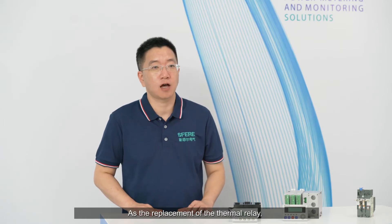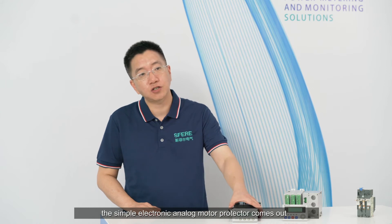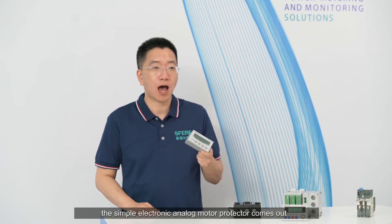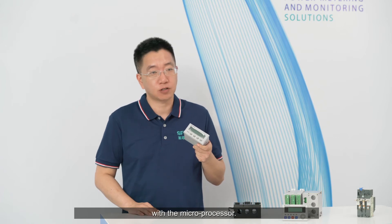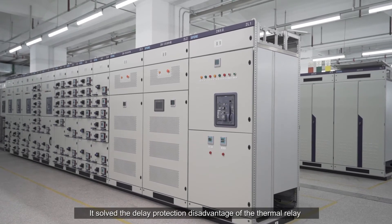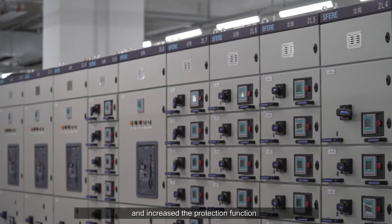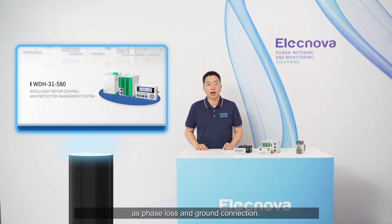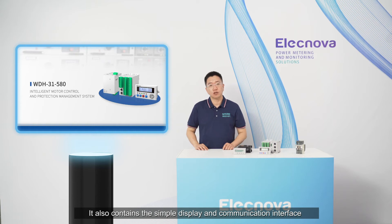As a replacement of the thermal relay, the simple electronic analog motor protector came out with a microprocessor. It solved the delayed protection disadvantage of the thermal relay and increased protection functions such as phase loss and ground fault. It also contains a simple display and communication interface.